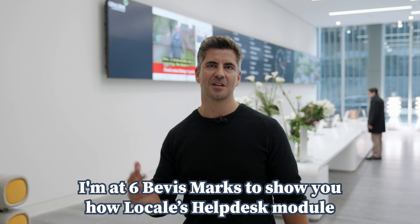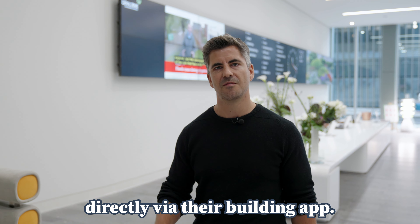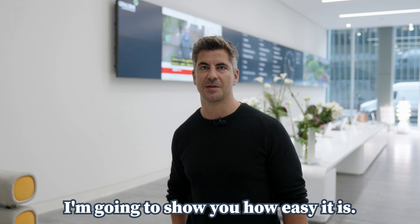I'm at Six Bevis Marks to show you how Locale's help desk module transforms the relationship between occupiers and property managers. Occupiers can easily log a help desk issue directly via their building app. I'm going to show you how easy it is.